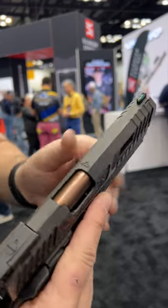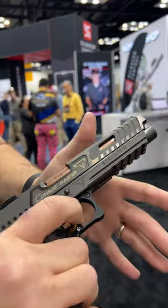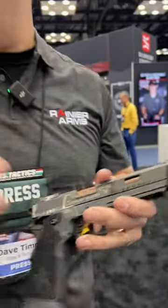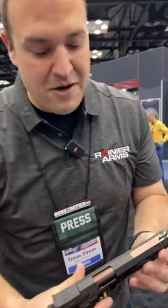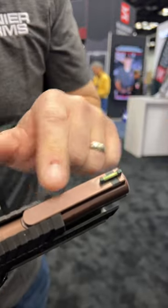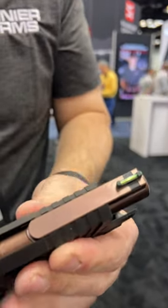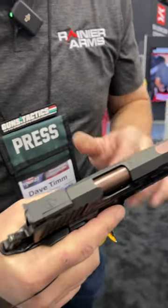It does have the slide serrations, unique branding — everything about it just feels really nice, awesome trigger, very cool. But the one I want to check out is this one — this is the island barrel version. For those of you that don't know what an island barrel is, we have this island right here that allows that front sight to track, so as you're shooting, that front sight doesn't move.